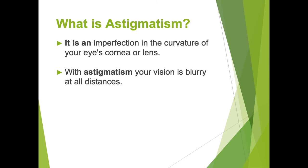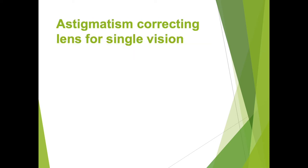So what is astigmatism? It is an imperfection in the curvature of the eye's cornea or lens. There are three places you can have astigmatism: the front of the cornea, the back of the cornea, and on the lens itself. All of that adds up to what your glasses prescription would be. When you have astigmatism, your vision is blurry at all distances. There are available astigmatism-correcting lenses for single vision.